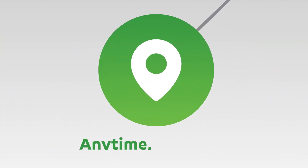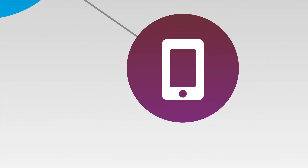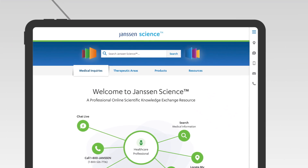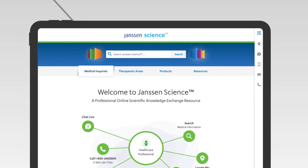At Janssen Science, you can access our science anytime, anywhere, and on any device, and it offers a premier experience that is interactive, engaging, and always available for you.